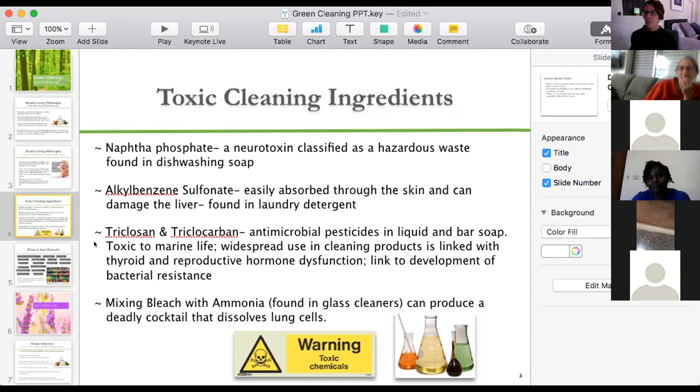Over time we see more illnesses — autoimmune disease, cancer, and neurological diseases. I am convinced that a lot of neurological diseases like Parkinson's, Alzheimer's, and dementia with no clear cause are linked to this low-grade, constant exposure to chemicals. There's always going to be some chemical exposure we can't control, but our cleaning and grooming products we absolutely can control — so let's stop self-exposing to toxins.